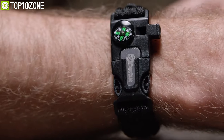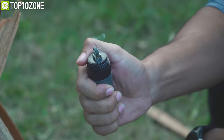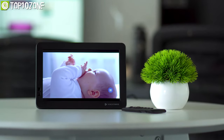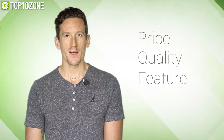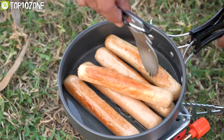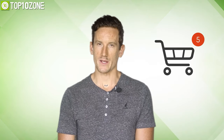So without further ado, let's get started. Here at Top 10 Zone, we are a bunch of product researchers and testers. We test, analyze, and research new products and create a list of top 10 best products based on price, quality, feature, and user feedback. We also provide upcoming and innovative product ideas so that viewers may know about new products. Our goal is to create a proper shopping guide so that our viewers can make the best decision.